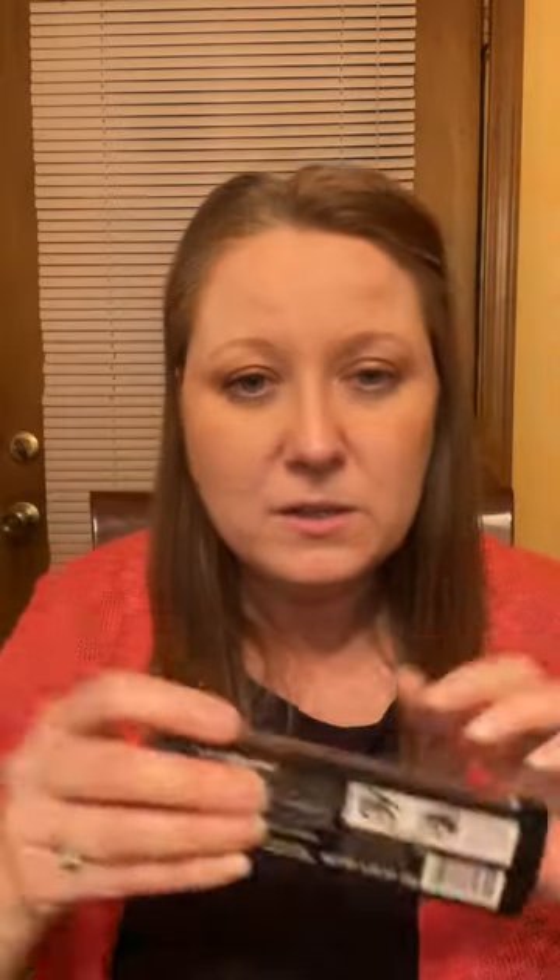A lot of you already know this — on the back of your products should be a little image that looks like an open container. It'll have a number in it and the letter M, and that is how many months you should keep that product once it's been opened.